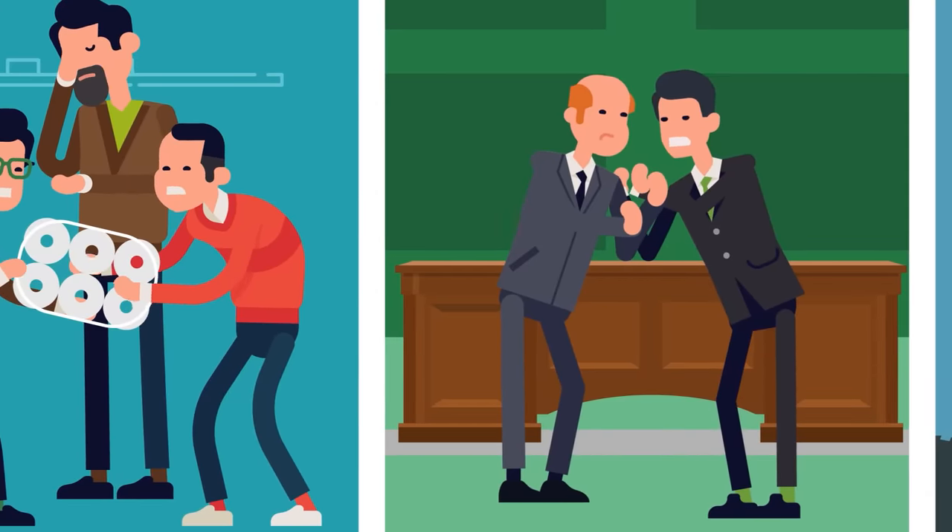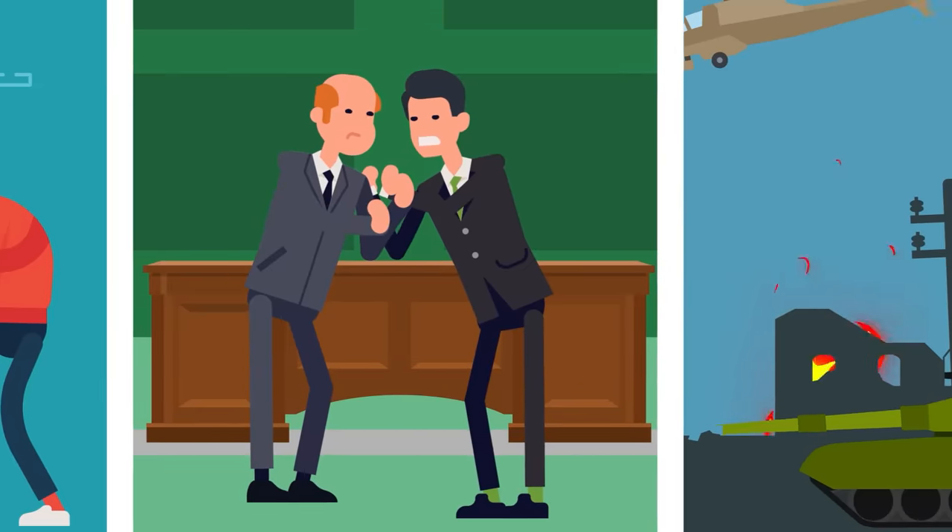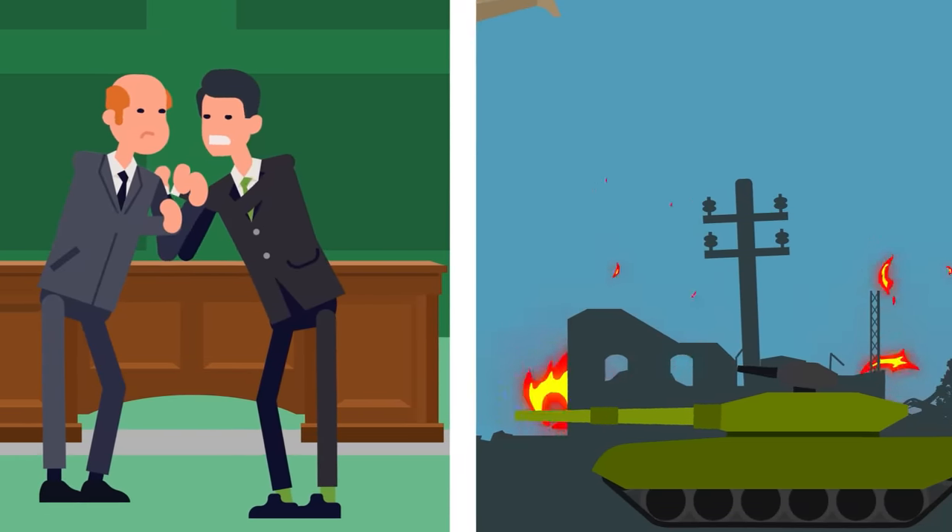As all the armies of the world come together to fight across every forest, field, sand dune, swamp, and mountain on earth, the one question on everyone's mind is what tools will enable them to win.